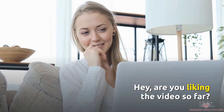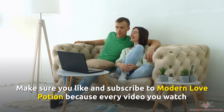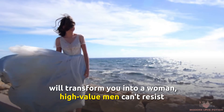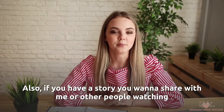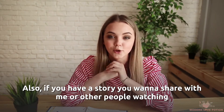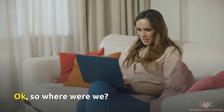Are you liking the video so far? Make sure you like and subscribe to Modern Love Potion, because every video you watch will transform you into a woman high-value men can't resist, and you'll never miss our videos every Monday, Wednesday, and Friday. If you have a story you want to share with me or other people in the Modern Love Potion community, write a comment below.